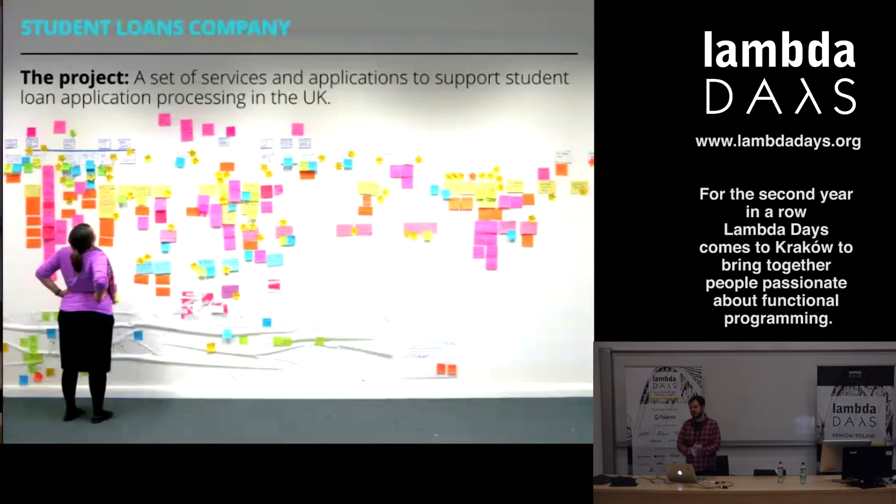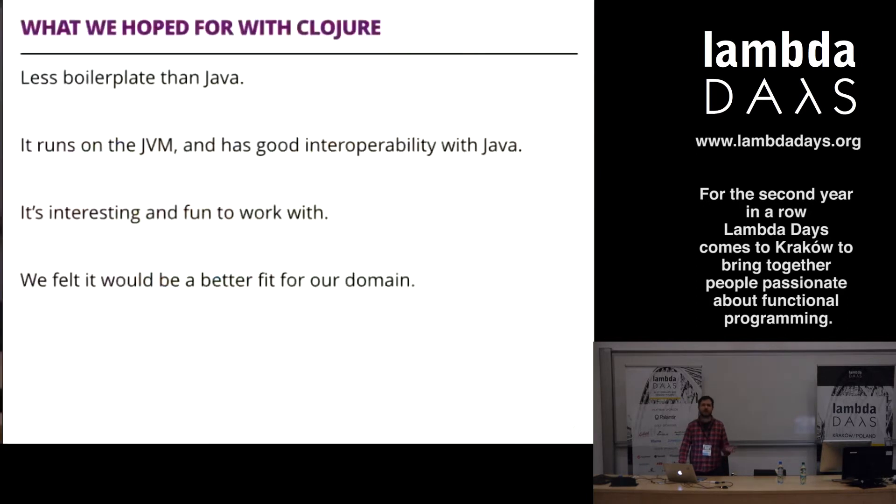Early on in the process, we asked why we were sticking with Java, which has traditionally been at home in large organizations. We looked at Clojure, not necessarily in opposition to Scala, but we had a lot of expertise in Clojure. Sometimes you don't pick a technology based on what's necessarily best for the job - you pick what's best for the people working with it. We hoped to build projects with less boilerplate than Java, which you can certainly get with other languages too.